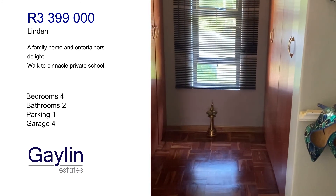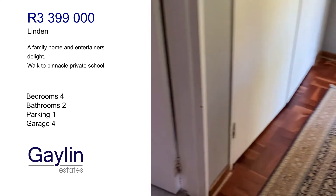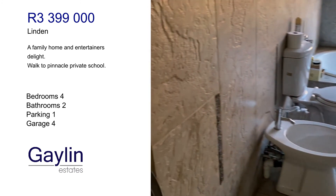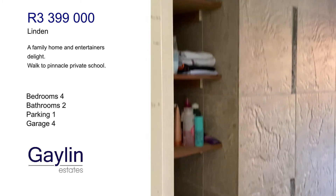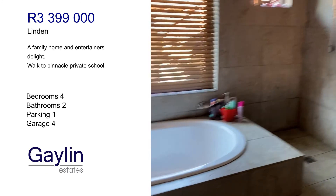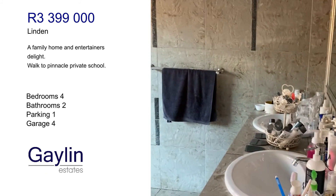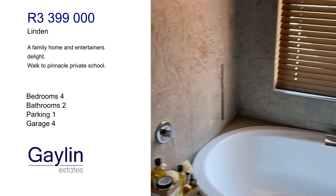This is the main bedroom with built-in cupboards, walk-in space, and a walk-in closet with a dresser. This is the main bathroom with an open shower, double sink, lots of light, and fully tiled.